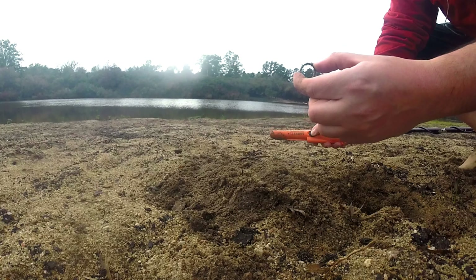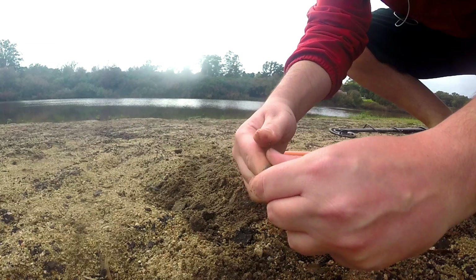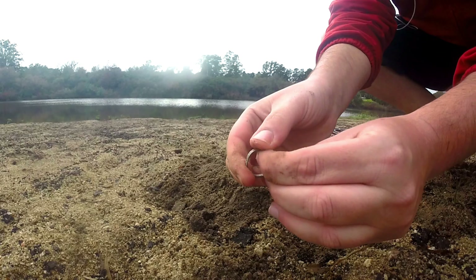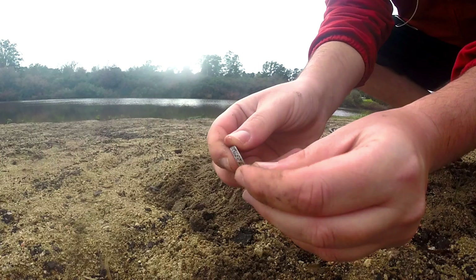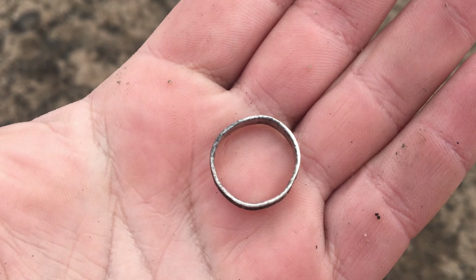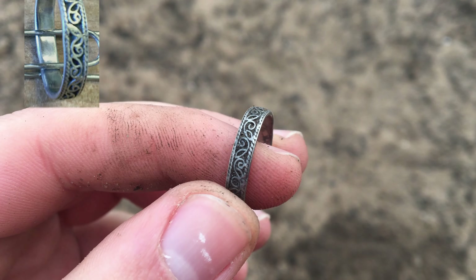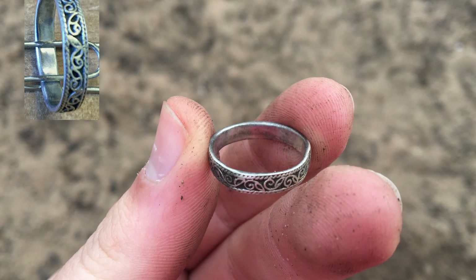Anillo. Creo que de plata. De pasar el dedo así, mirá, quedaba. Se nota el brillo. No tiene sello, me parece. Ahí está el anillo que acaba de aparecer. Tiene un diseño ahí con flores, pero no tiene sello.